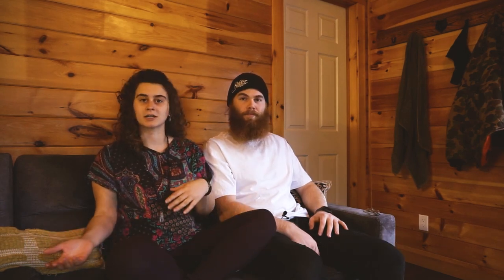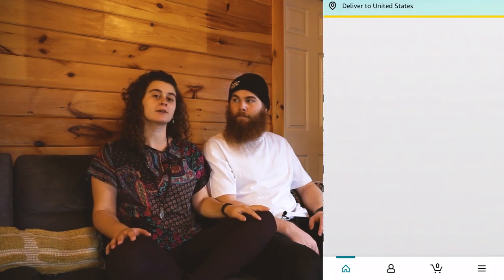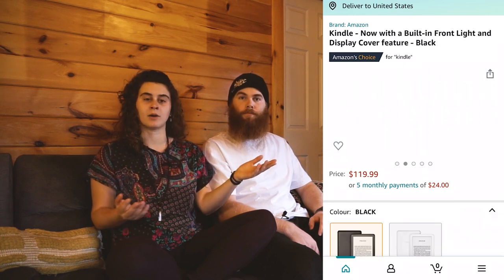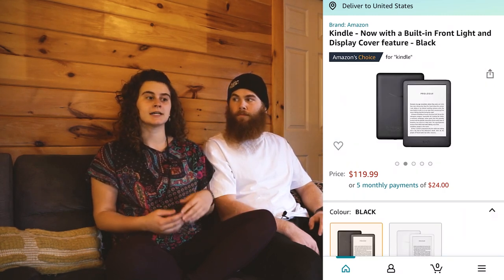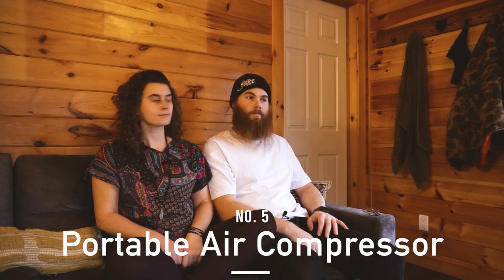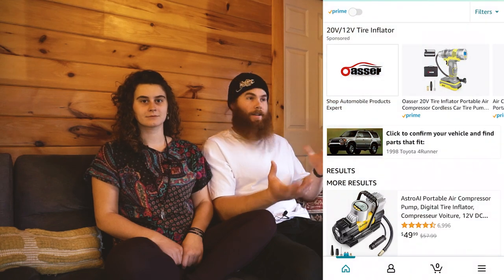Next up is a Kindle or a Remarkable. A Kindle is something you can load books onto, and if you're living in a van you don't have much space to be storing physical books, so you can load them on there and have them with you all the time. If you don't know what a Remarkable is, it's basically like a journal that you can literally write on, but it stores all your journal entries in the cloud — takes up no paper.